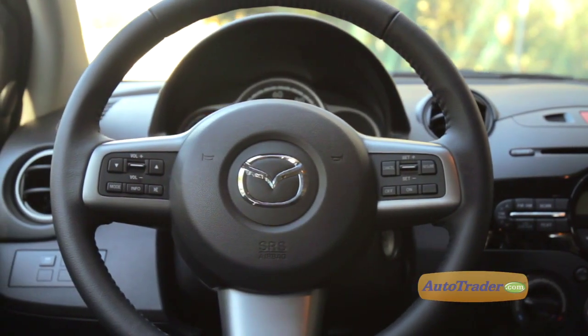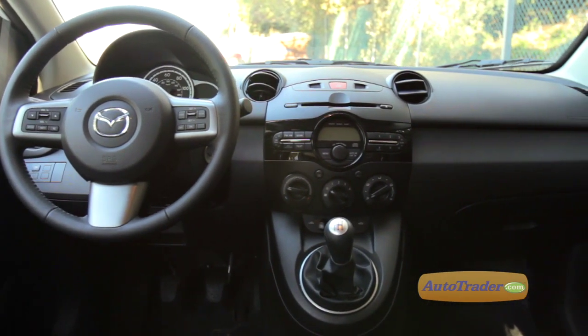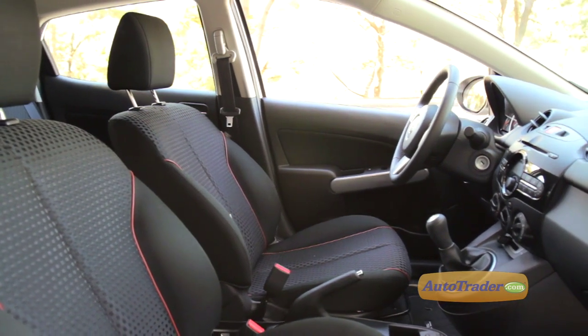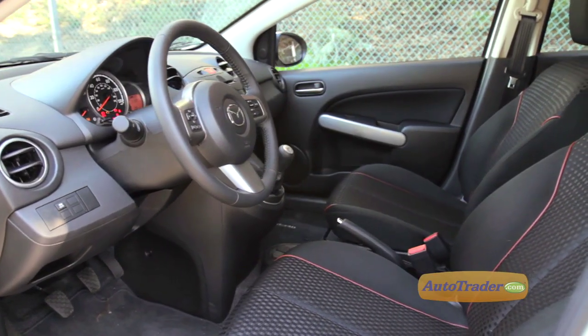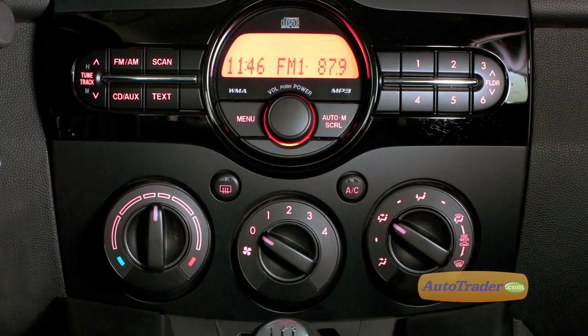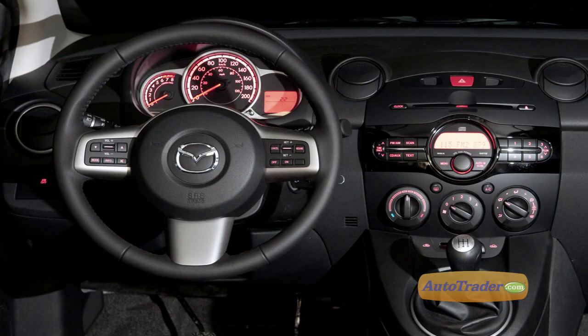The interior of the Mazda 2 is not lavish or luxurious, but its simplicity and utility make for a comfortable environment. The front seats are just right for most adults, but taller drivers may wish for a telescopic steering column, and there's no escaping that the rear seat is on the cramped side. Its circular style dash and control layout are simple and straightforward, with orange-colored instrument lighting making it easy to read in daylight and soothing on the eyes at night.